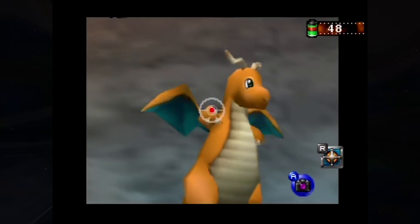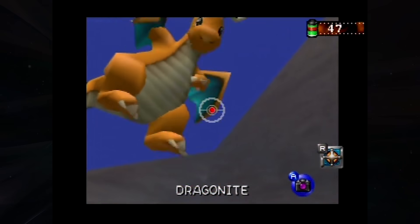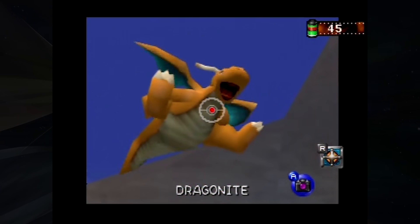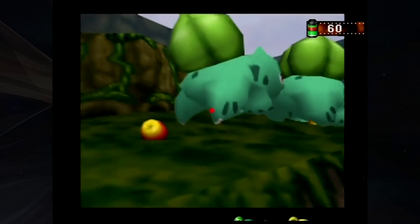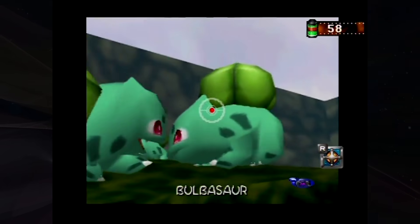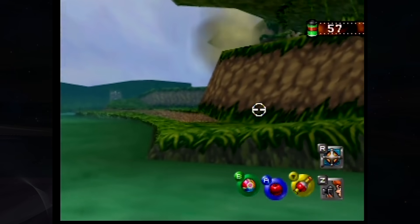So here we go. Of Pokemon Snap's 63 snappable Pokemon, these are the 10 which have the highest-scoring world records according to the rankings on cyberscore.me.uk. The 10th highest-scoring Pokemon in Pokemon Snap is Bulbasaur, and it serves as a great example as to how these high-scoring photographs are often assembled.